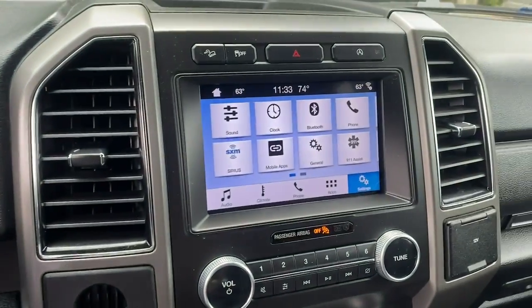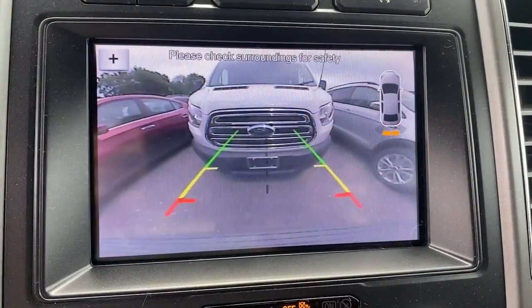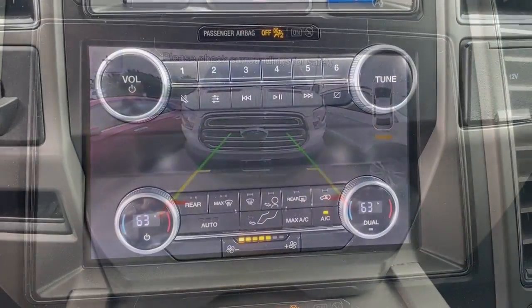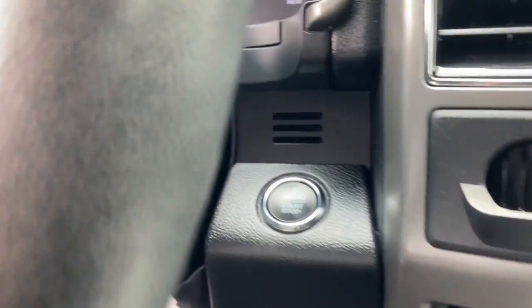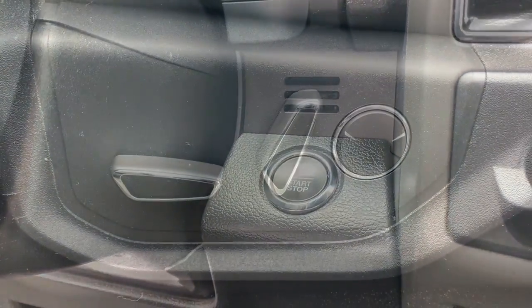Whether you're towing, off-roading, or taking that epic family road trip, this Expedition has the power and features to get the job done in style. The following are some of this vehicle's highlighted options.